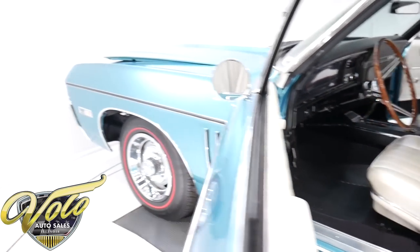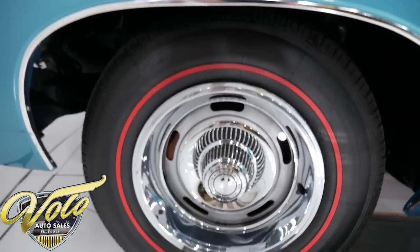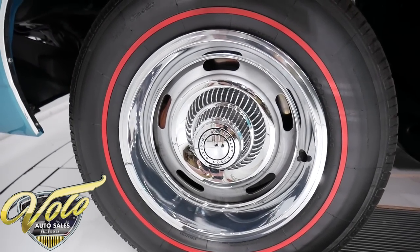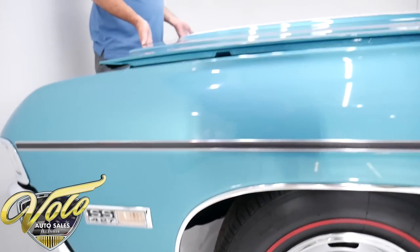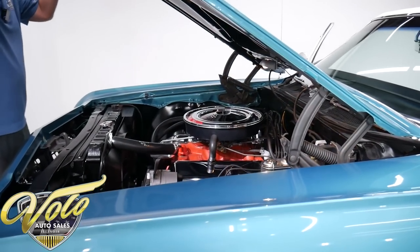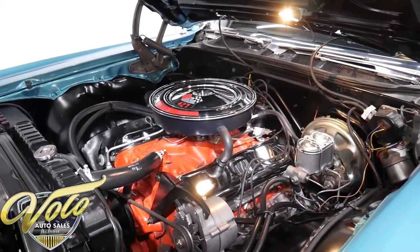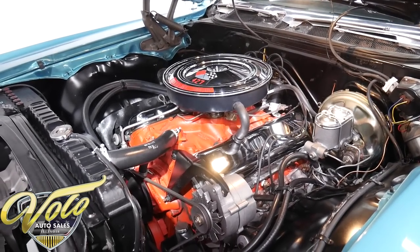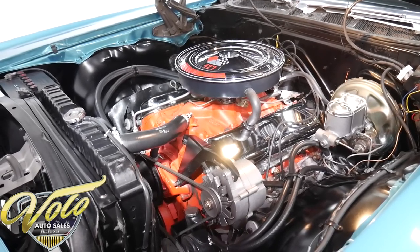When he's restoring these big cars, they cost more money than a Chevelle or a Camaro would because parts aren't as easy to get. Is that beautiful? It is the original motor that was born to this car. It's all numbers matching — 427, 385 horsepower. Restored to stock specifications.